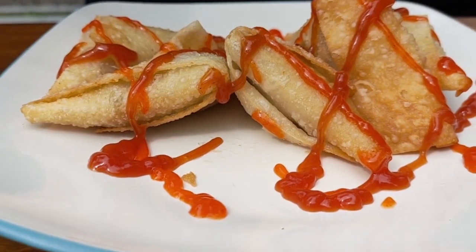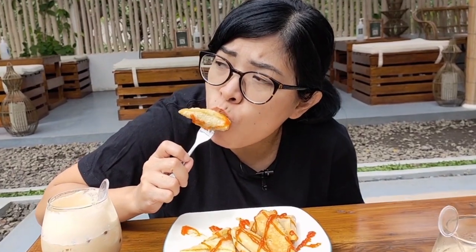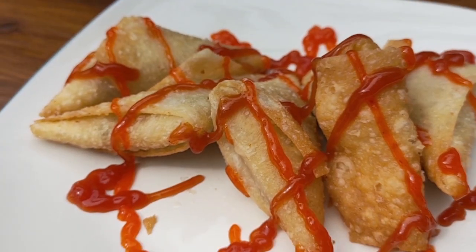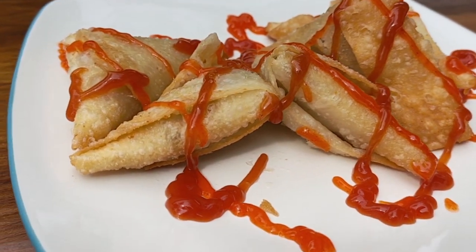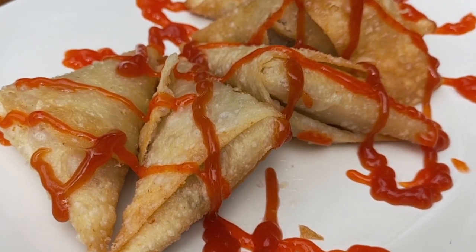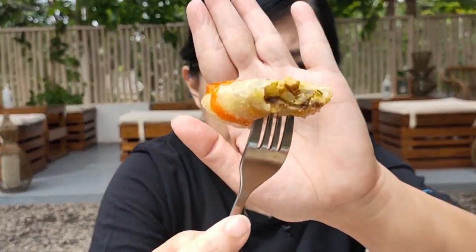Nah, makanannya gue pesen samosa. Kayaknya sih samosa sayuran gitu, tapi cobain ya. Lihat isinya? Hmm, isinya nggak gitu kelihatan ya, tapi ada beef-nya, ada daging-nya, selain sayuran dan lain-lain. Hmm, ada beef. Enak sih. Karena kulit samosanya ini nggak terlalu tebal, kelihatan tipis dan renyah.